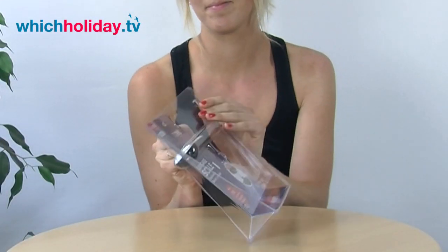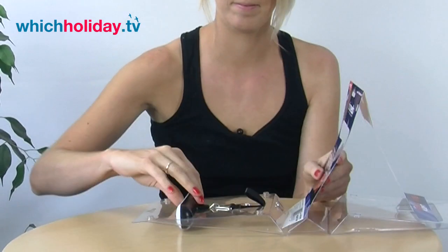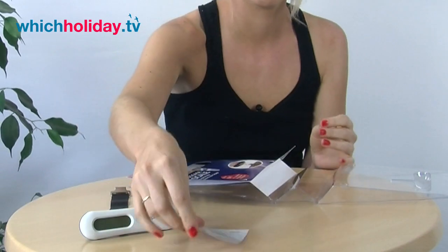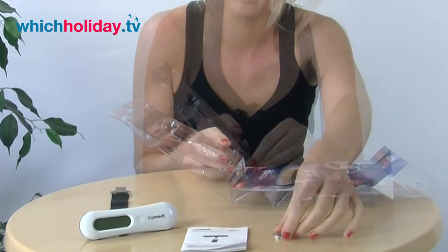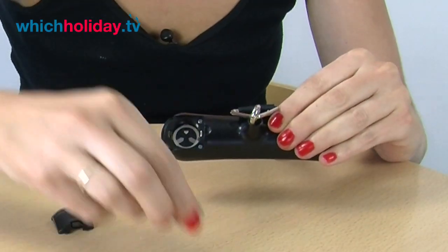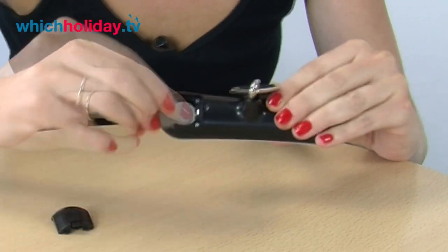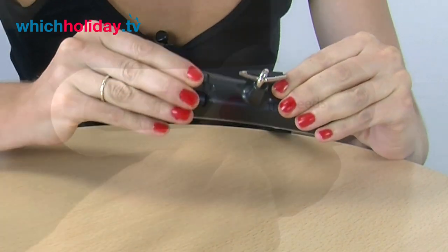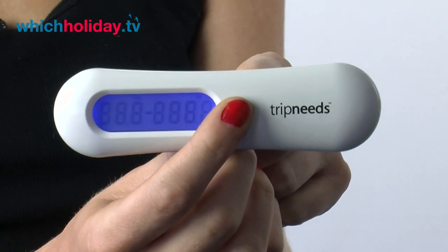The TripNeed scales thoughtfully come with two lithium batteries which are easy to insert, and of course an easy to use manual — although the text is rather small and could be a struggle for some to read. It will take a load of up to 50 kilograms, it simultaneously reads in kilograms and pounds, and conveniently the on-off and reset functions are controlled from a single button.